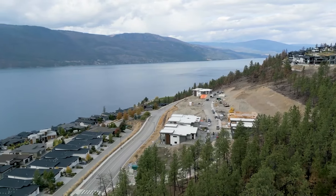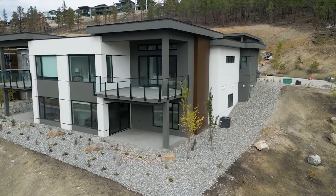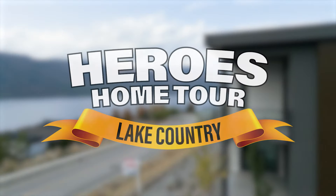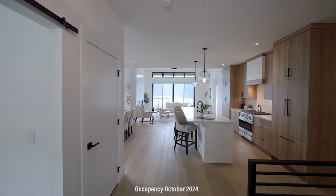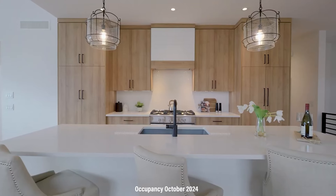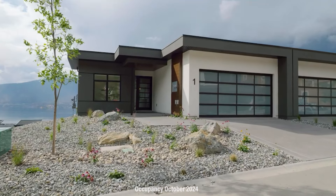Situated on the side of beautiful Okanagan Lake sits Lake Country Villas, the location of one of the hometown heroes prize homes. This stunning walkout rancher villa built by Candle Custom Homes is just over 3,000 square feet and features a two-car garage.